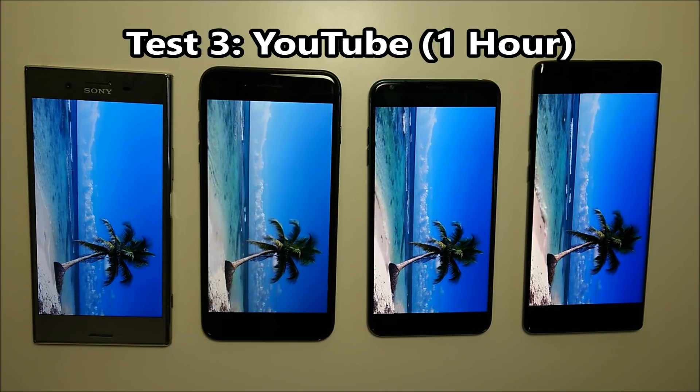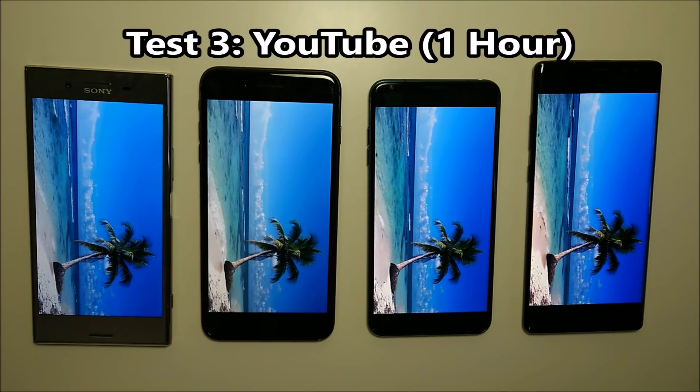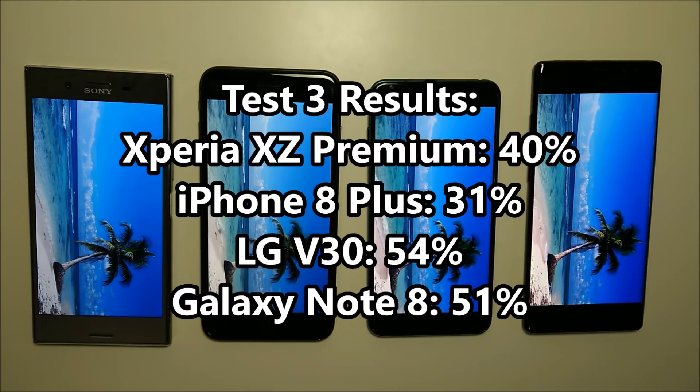Now I'm biased, but I think the third test is probably the most important one here — streaming YouTube for one hour. The results are pretty consistent with the last test. You see the iPhone 8 Plus going further down at 31%, further into last place, and the LG V30 maintaining its lead with the Galaxy Note 8 right behind it. We're about halfway done now.